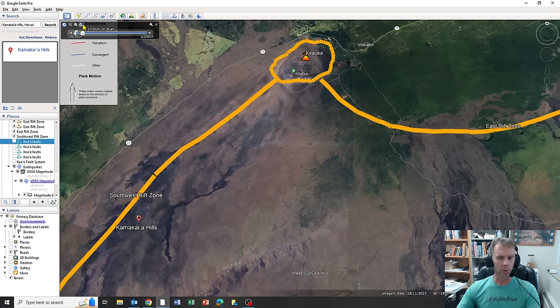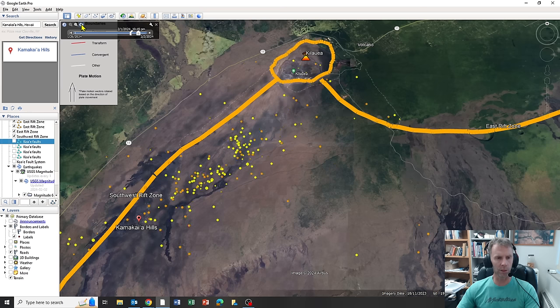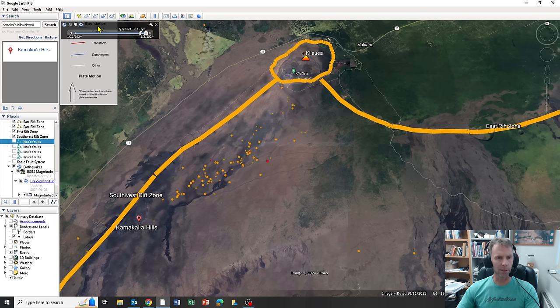The animation starts around January 26th — last Friday — showing a week of earthquake activity around Kilauea. Starting near the summit area, then into the 29th we see those moving somewhat down the rift. By the 30th, and then the 31st, things really pick up with an intense swarm of earthquakes. Now into February 1st and then into February 2nd with these latest clusters of earthquakes.